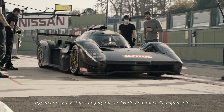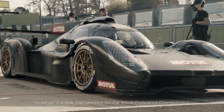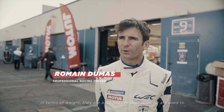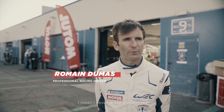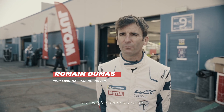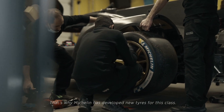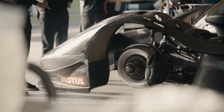It's a new top category for the World Endurance Championship and also for Le Mans. The category is completely different in terms of weight — it's a lot more heavy than what we were used to. I never drove a prototype with over one ton in terms of weight. Michelin has developed new tires, and we also have to work on brake performance, because the car is heavier.